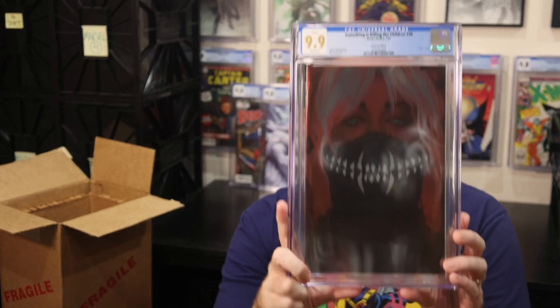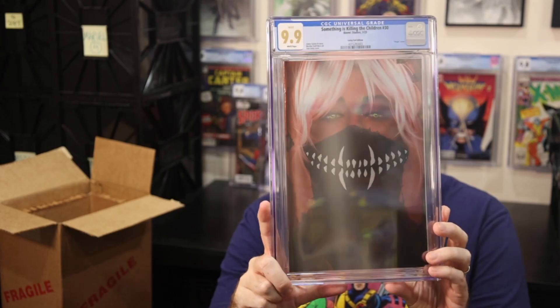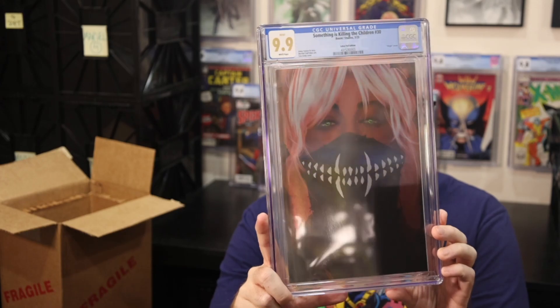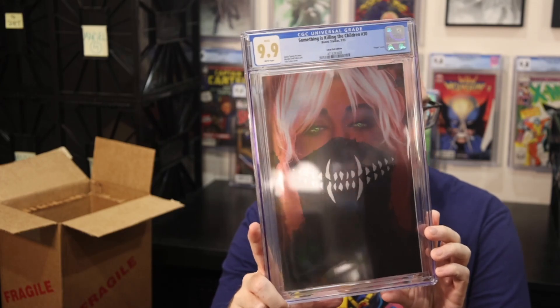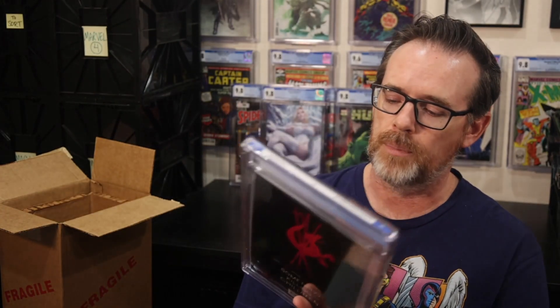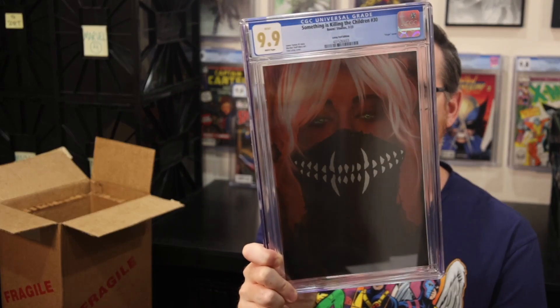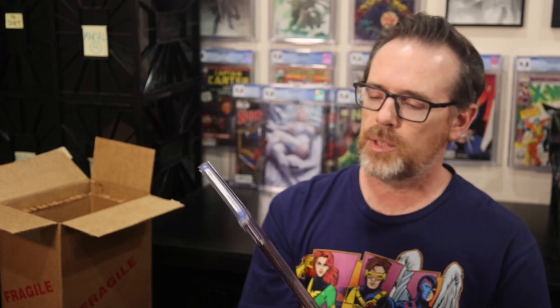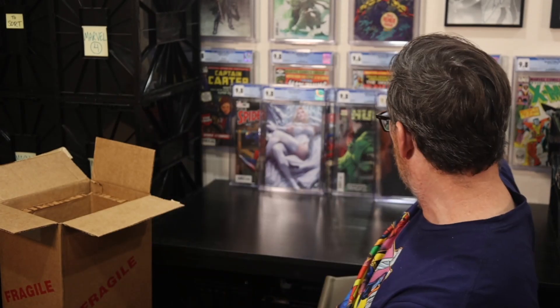Nevertheless, this is really neat and really cool — my very first ever 9.9 of one of my favorite, if not my favorite of all time independent series, with one of my current favorite artists that I collect and look out for, Tula Lotte. Great cover here, absolutely love it. A 9.9 from CGC of this foil edition of Something is Killing the Children number 30.